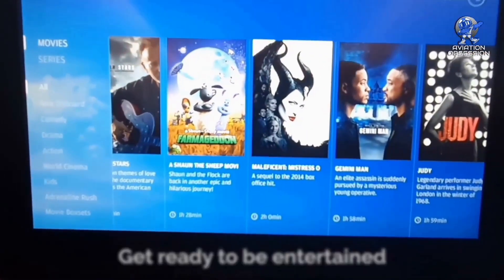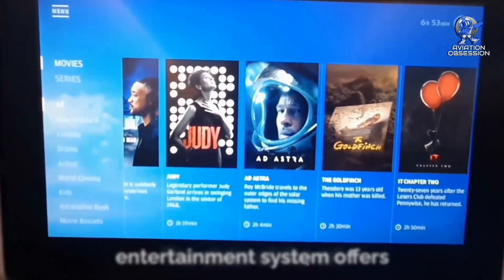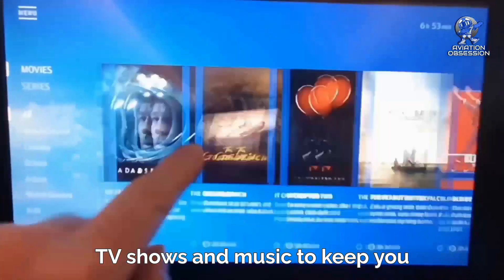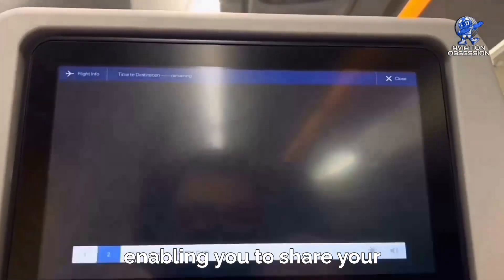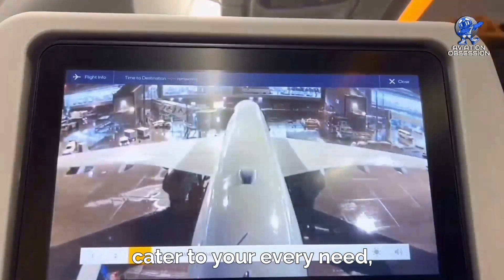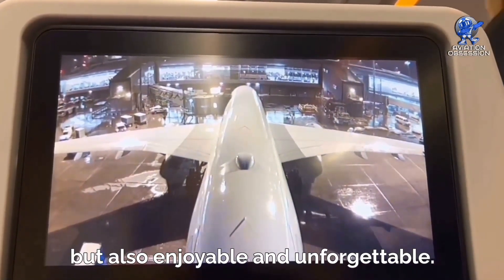But that's just the beginning. The state-of-the-art entertainment system offers a wide range of movies, TV shows, and music to keep you engaged throughout your flight. Stay connected with loved ones and friends through high-speed Wi-Fi, enabling you to share your travel adventures in real time. The aircraft is designed to cater to your every need, ensuring that your journey is not only comfortable but also enjoyable and unforgettable.